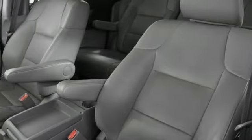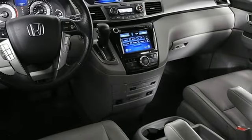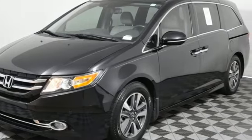Honda Link, dual zone climate control, V6 engine, express open and closed sliding and tilting sunroof, front and rear parking sensors, and automatic transmission.